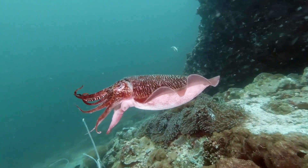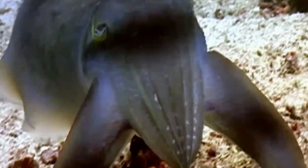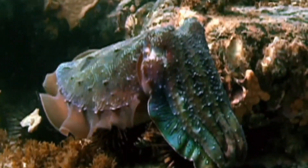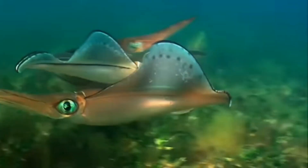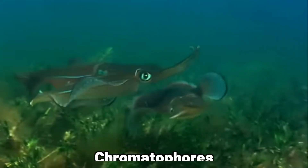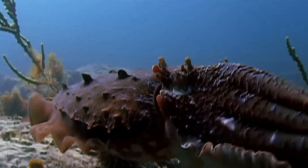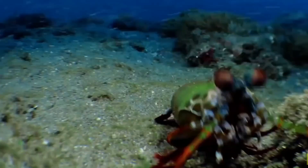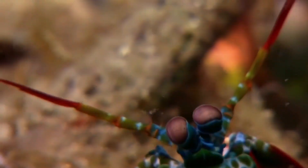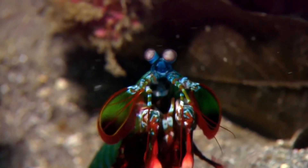Other cephalopods like cuttlefish and squid also exhibit this remarkable skill, changing color swiftly. They use it to hide, talk to each other, and even catch food. The magic behind this fast change is in their chromatophores, which lets them change their look almost instantly. Then there's the mantis shrimp — this colorful character of the sea can also change color, but it mainly does this to communicate with other sea creatures.